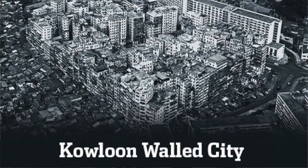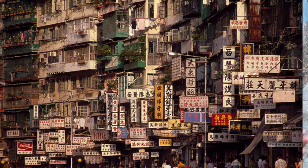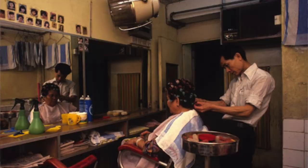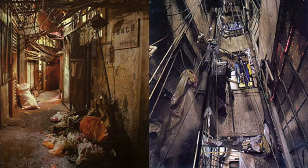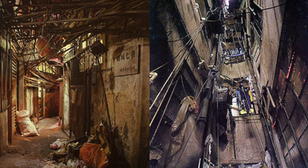He then got interested in the Kowloon Walled City, which was six acres of land in the new territories and it was densely populated. It had over 30,000 people, 1,000 businesses, and 8,000 homes. It was known as the dark city because it was so densely populated that barely any light came in, and many people didn't always have windows in their homes.